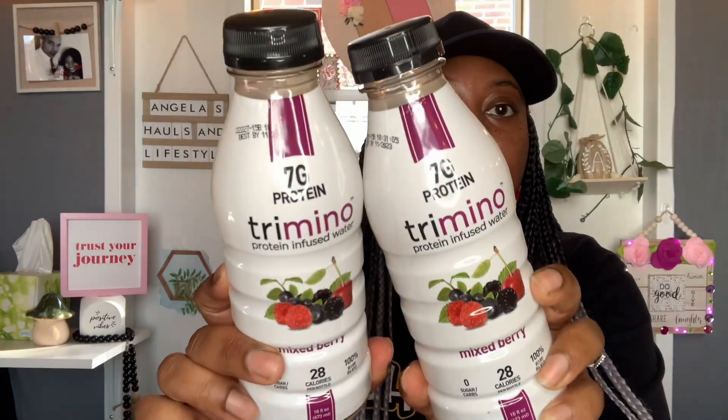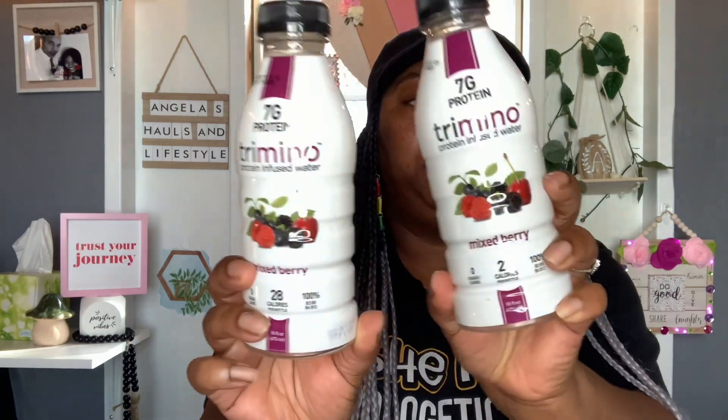I'm going to start with some drinks and food items, just a few. First thing first, I did find some more of these Tremino drinks. The first time I hauled these, I didn't see the mixed berry flavor, so on this Dollar Tree trip I did find a new flavor. These are the seven gram protein Tremino protein infused water in mixed berry. They're zero sugar, zero carbs, 28 calories per bottle, and 100% B3, B5, B6 and B12 vitamins. You get 16 fluid ounces and the best buy is November 2023. I picked up two of the mixed berries. This is not your ordinary water — this low calorie protein drink maintains and replenishes muscle, increases energy and endurance, curbs appetite, and provides hydration.